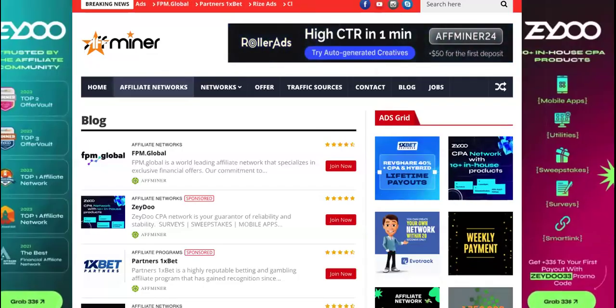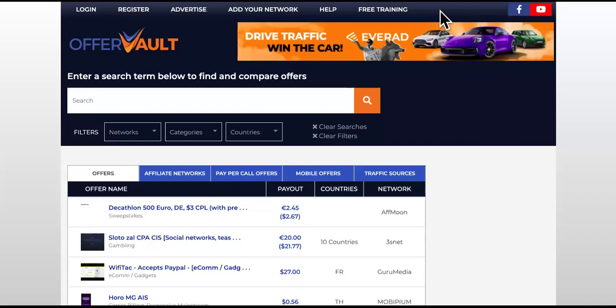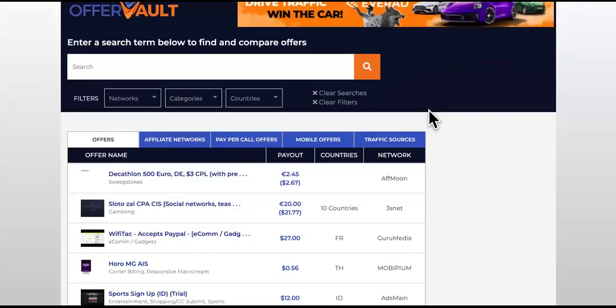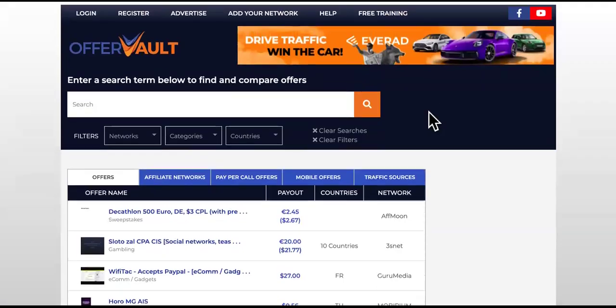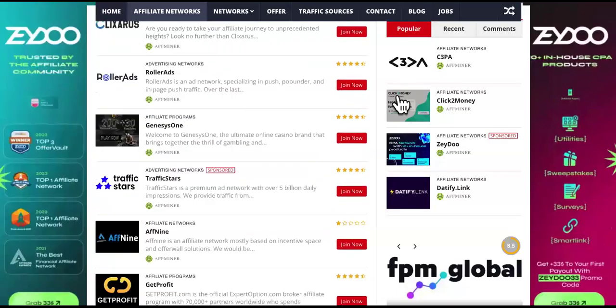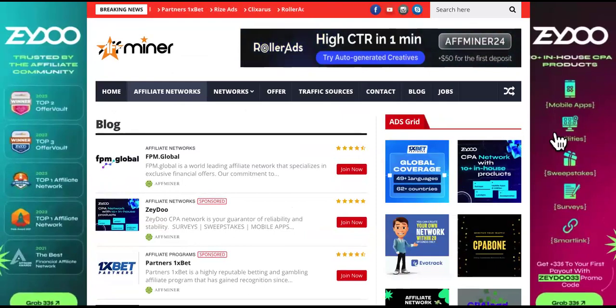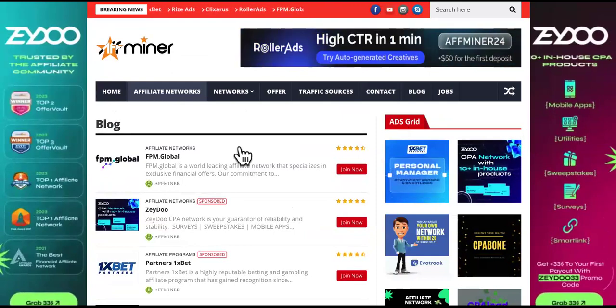So what we're going to do in this video, we're going to talk about F-Miner. If you haven't heard of F-Miner, it might remind you of this site called OfferVault.com. This is a platform that hosts affiliate networks and their top offers. I wanted to give you guys the first run at F-Miner.